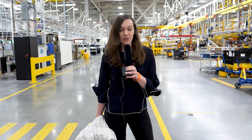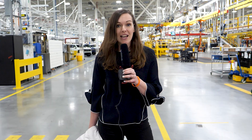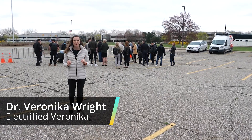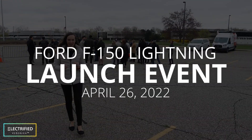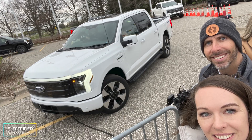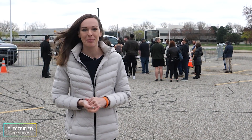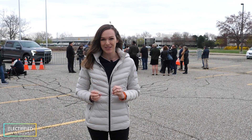The gas-powered F-150 is America's best-selling truck for the last 45 years in a row. We are here in Dearborn, Michigan and today is the launch of the all-electric F-150 Lightning truck. It is a really cold and windy day in the middle of April, but everybody is having a lot of fun and all the people are so excited to be here.